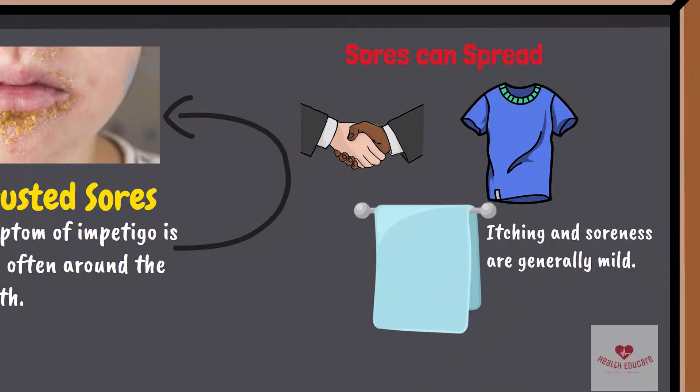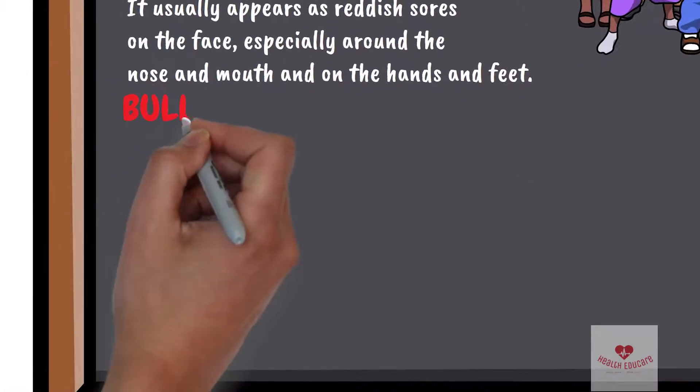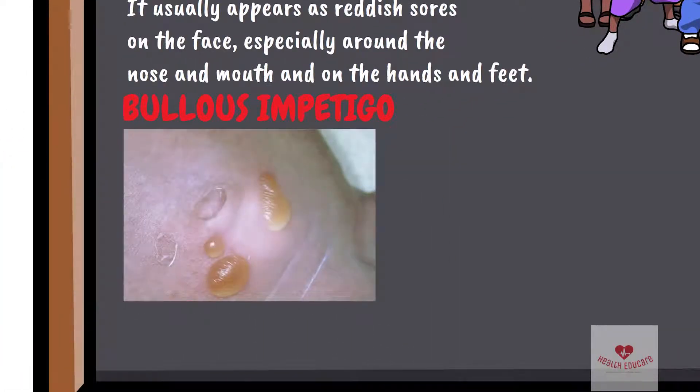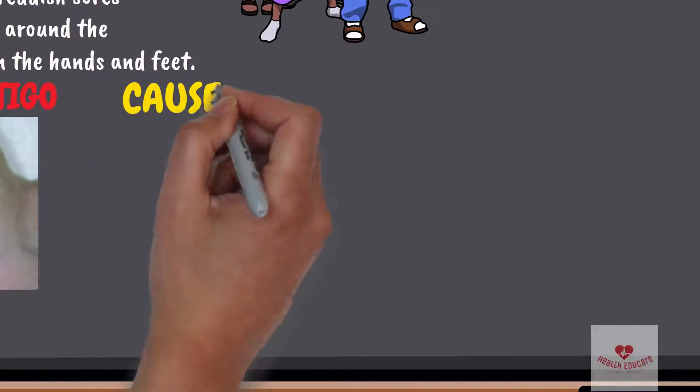Itching and soreness are generally mild. A less common form of the condition, called bullous impetigo, causes larger blisters on the trunk of infants and young children. Ecthyma is a serious form of impetigo that causes painful fluid- or pus-filled sores.